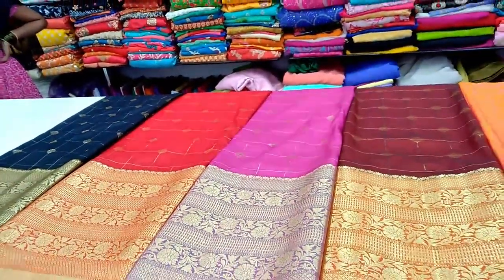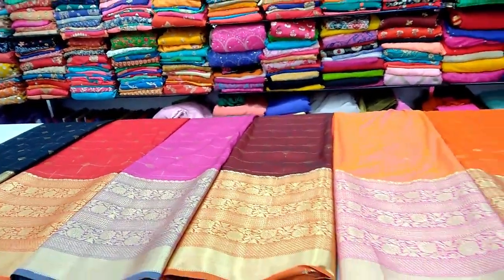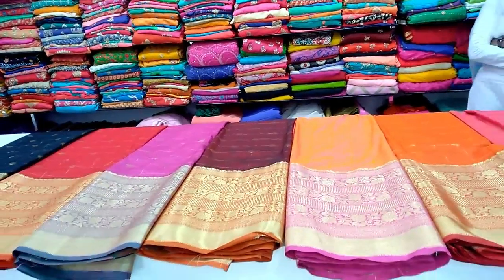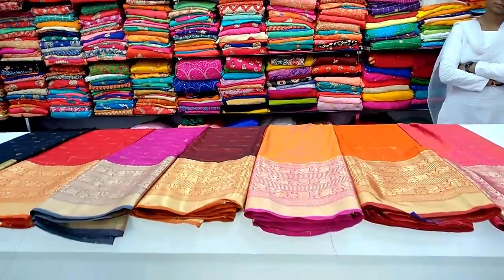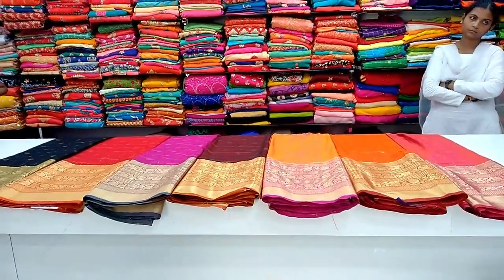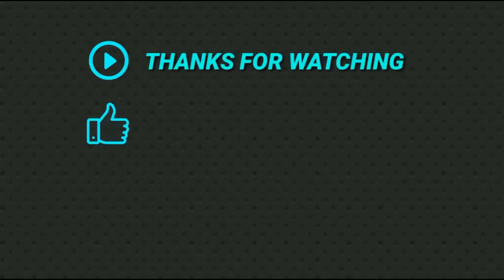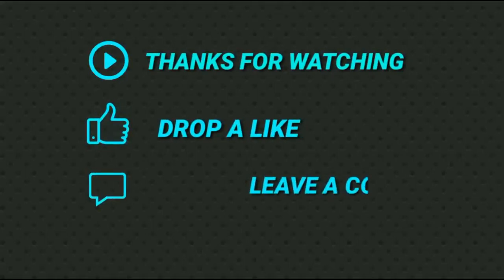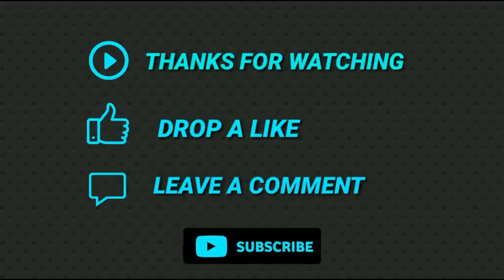If you like this video, please share it with your friends and family members. Thanks for watching, friends. We'll see you next time.